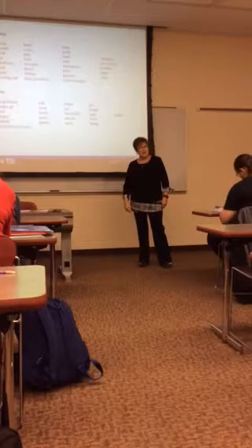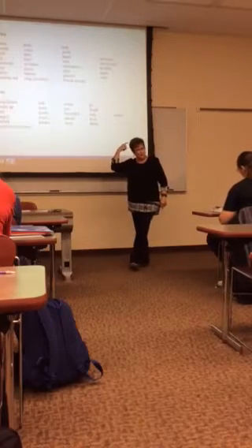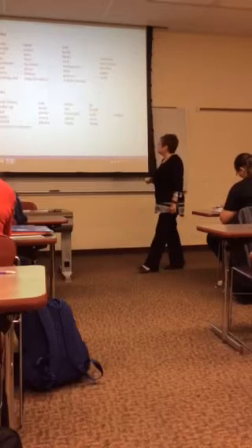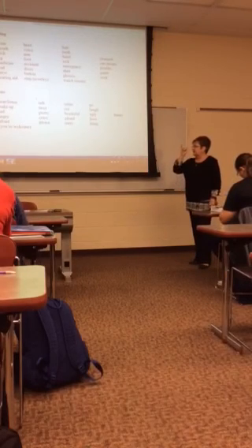Crazy — any guesses? It can be with this or just this — we'll probably just do that. Crazy. We did afraid, and we did love. So I don't know why I skipped funny and silly.